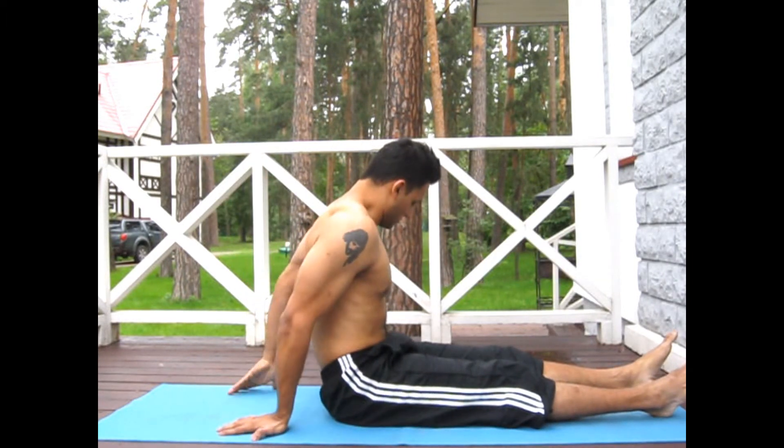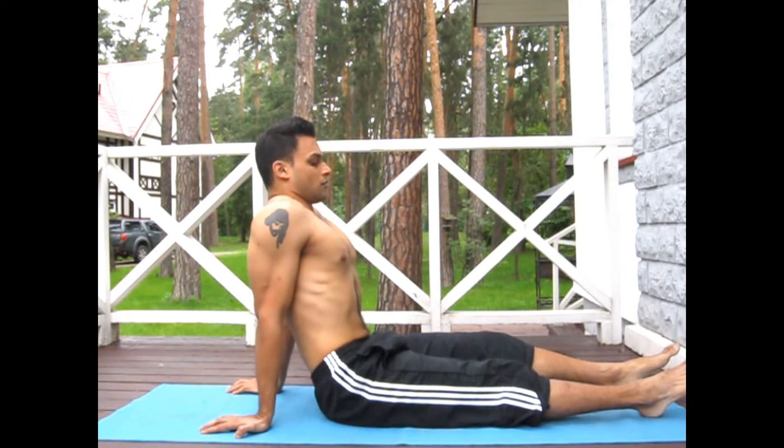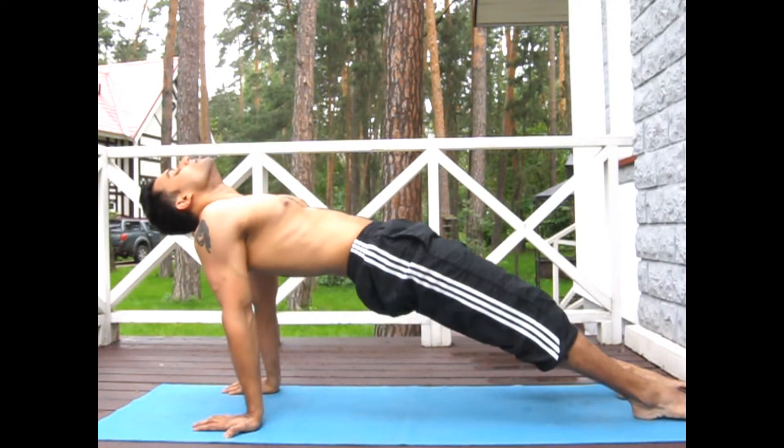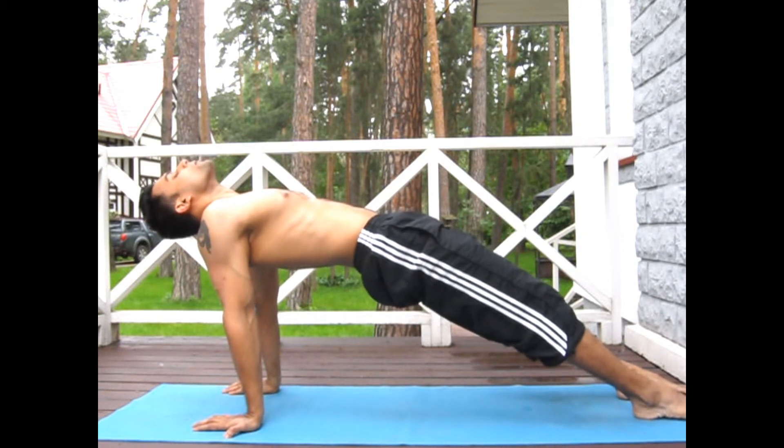The second variation is called the reverse plank. It's a slightly more challenging progression compared to the tabletop exercise, which was the previous exercise. It's going to stretch the same group of muscles. You definitely don't want to do both of them — you can choose any one.